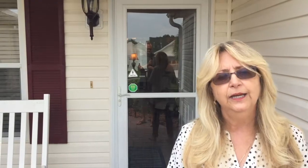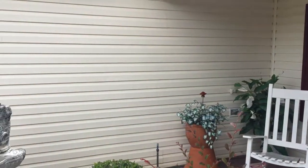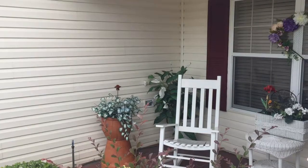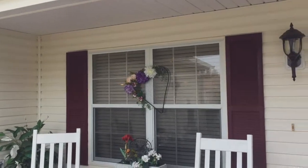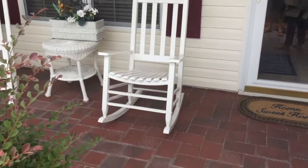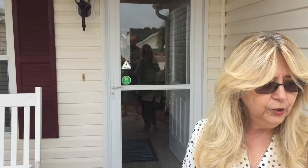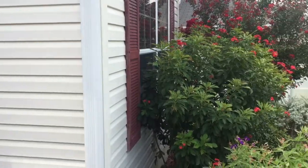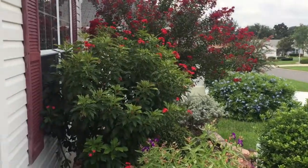We're at 1416 Arredondo Drive in the Villages and we're going to point out some really special features of this home. If you'll take a look around, we have vinyl siding and an architectural shingle roof. We have aluminum gutters and downspouts, shutters, and it's all paved — the front porch, the sidewalk, and the driveway. All the gardens are well manicured with rock mulch. For those looking at the home from another state, we do have a palm tree out front.